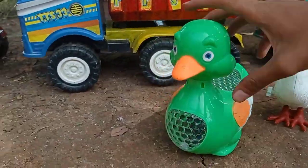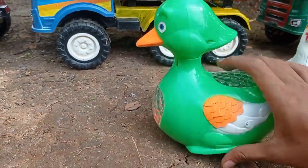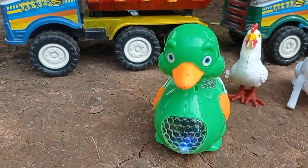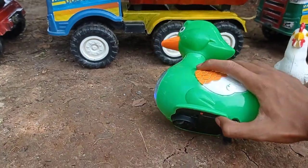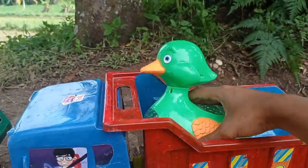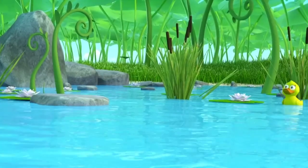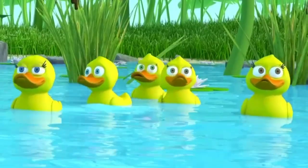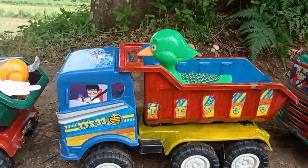Lihat teman, dan di sini ada bebek yang warna hijau. Angkut ke dalam mobil truk teman. Keren bebeknya teman.